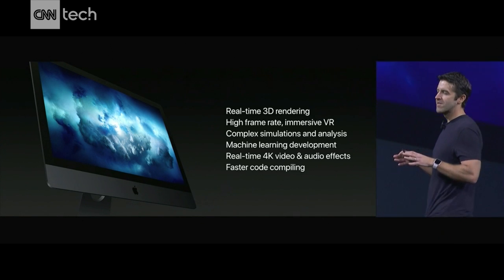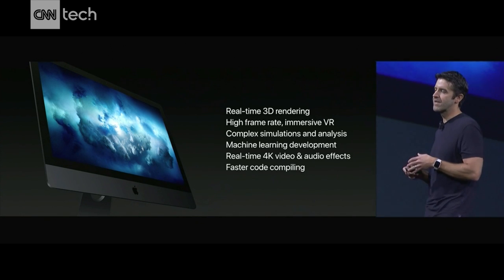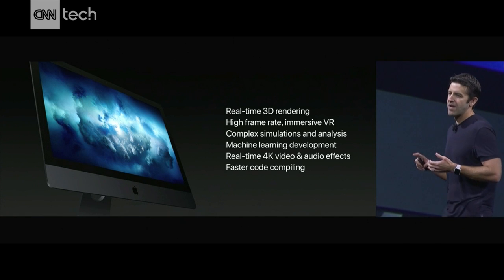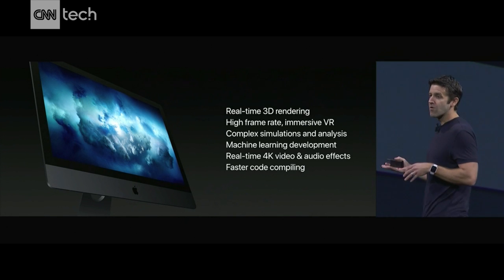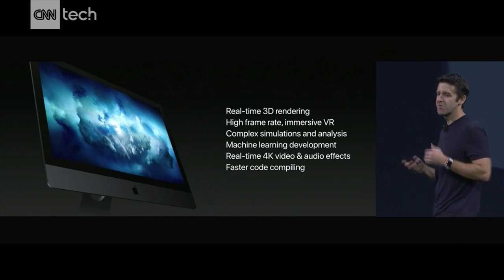So with all these high-performance technologies and our incredible 5K display, this iMac Pro is going to be an awesome workstation for things like real-time 3D rendering, high frame-rate immersive VR, machine learning development, and with all those cores and all that memory, super fast code compiling.